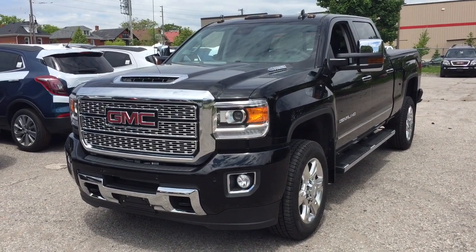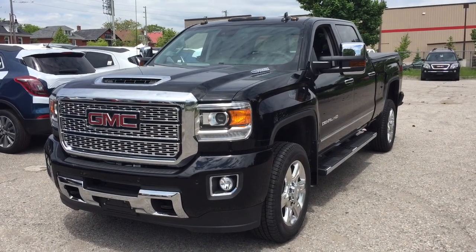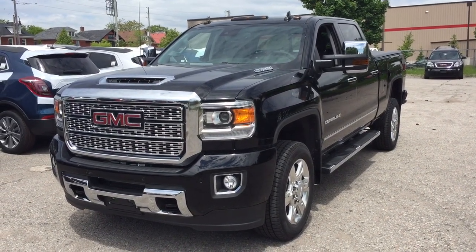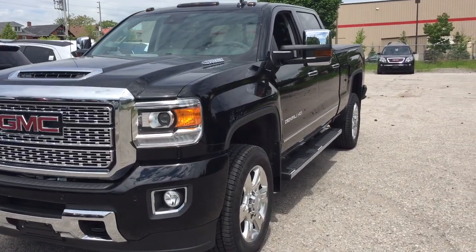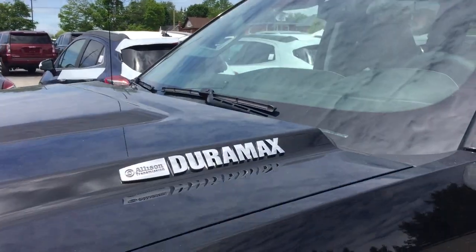It's a great day at Mills Motors, 240 Bond Street East in Oshawa. This is the 2019 GMC Sierra 2500 HD in the Denali trim. You've got the 6.6 liter Duramax diesel with the Allison transmission.